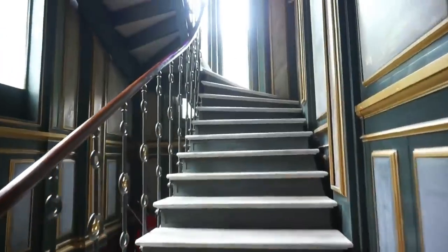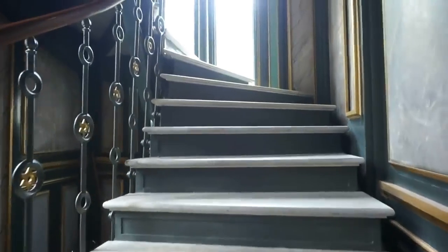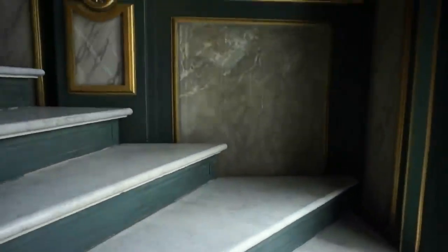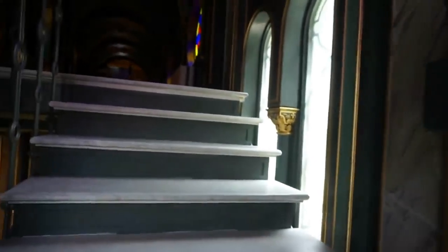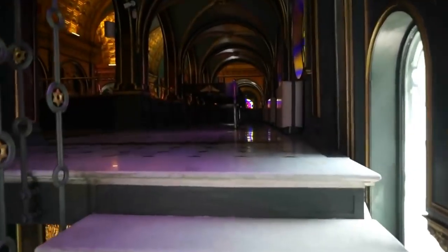I am allowed to go upstairs to the second level, so let's interrupt this video for just a few seconds. Let's take the steps right from the main entrance of the church and go to the top, because the architecture of this church is so absolutely magnificent.